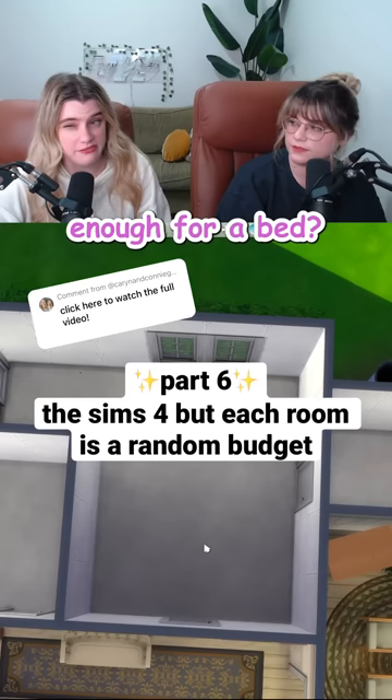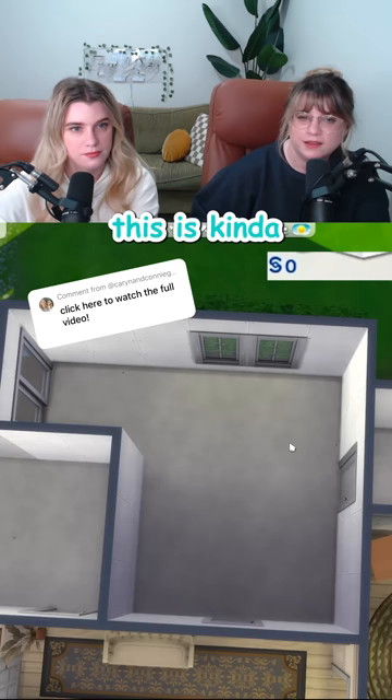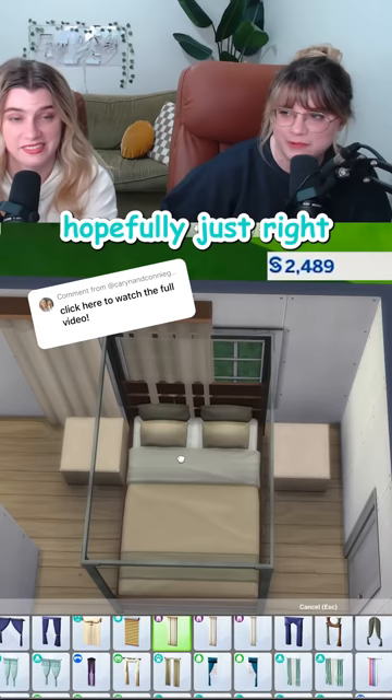For a bedroom, we need enough for a bed — that is a key feature. 4356. This is kind of like a Goldilocks number, hopefully just right.